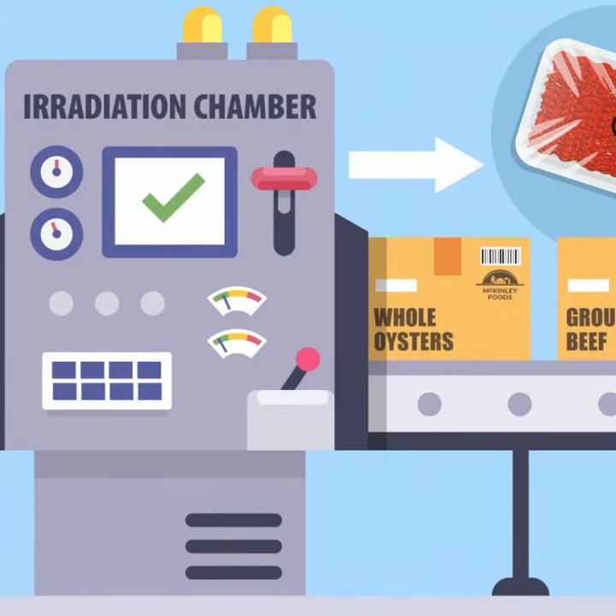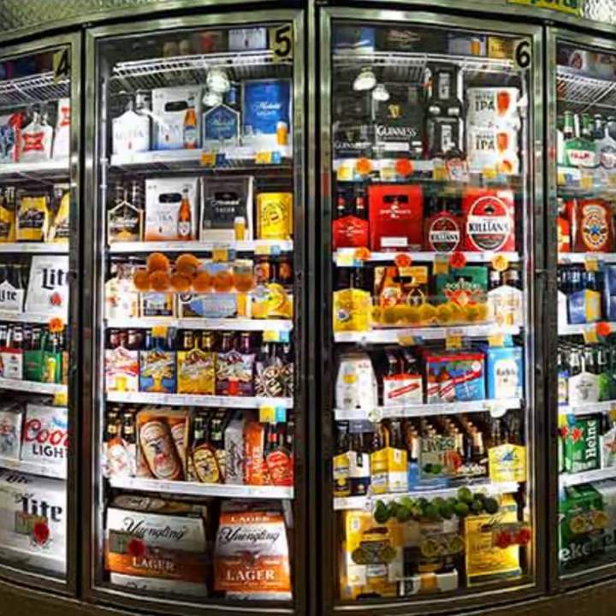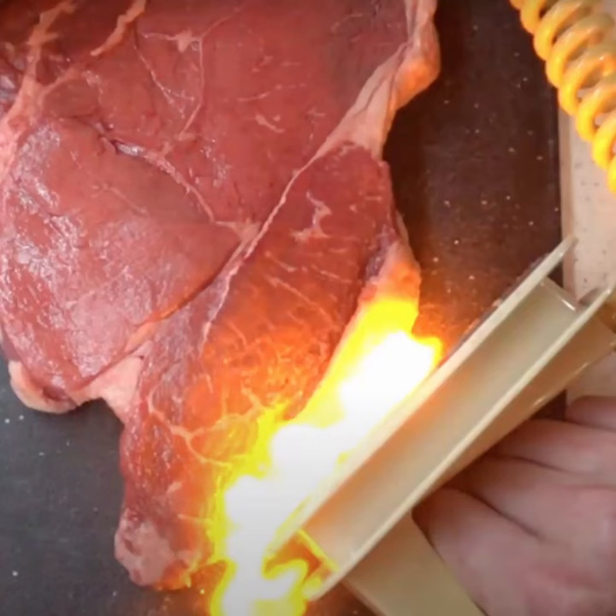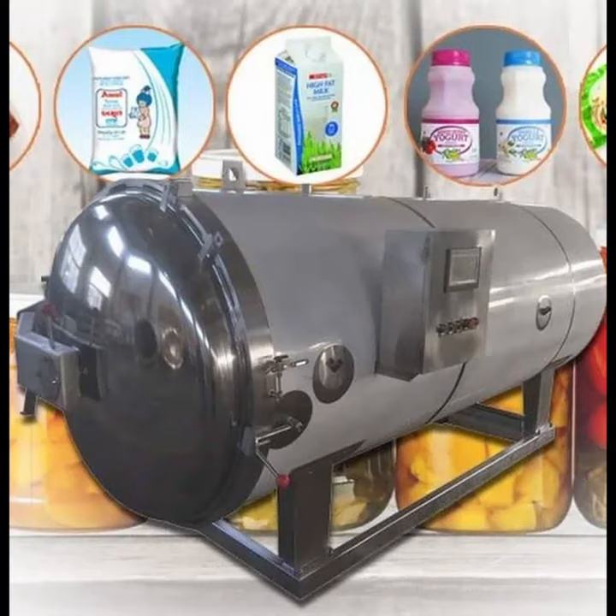Pasteurization, irradiation, refrigeration, atmospheric modification, biopreservation, fermentation, high voltage electrocution, classic sterilization.